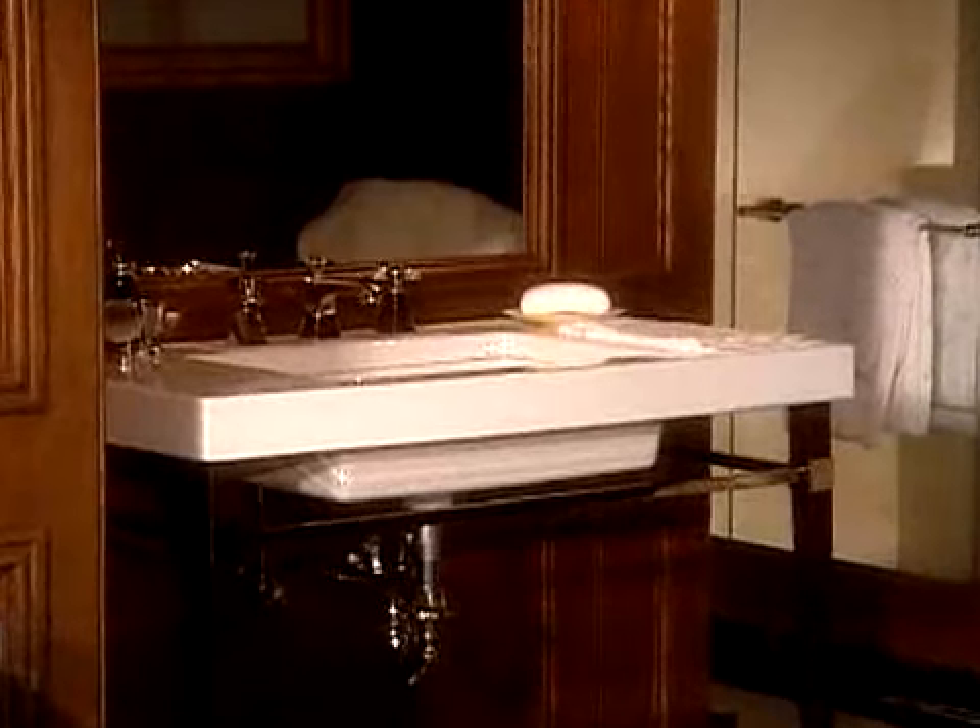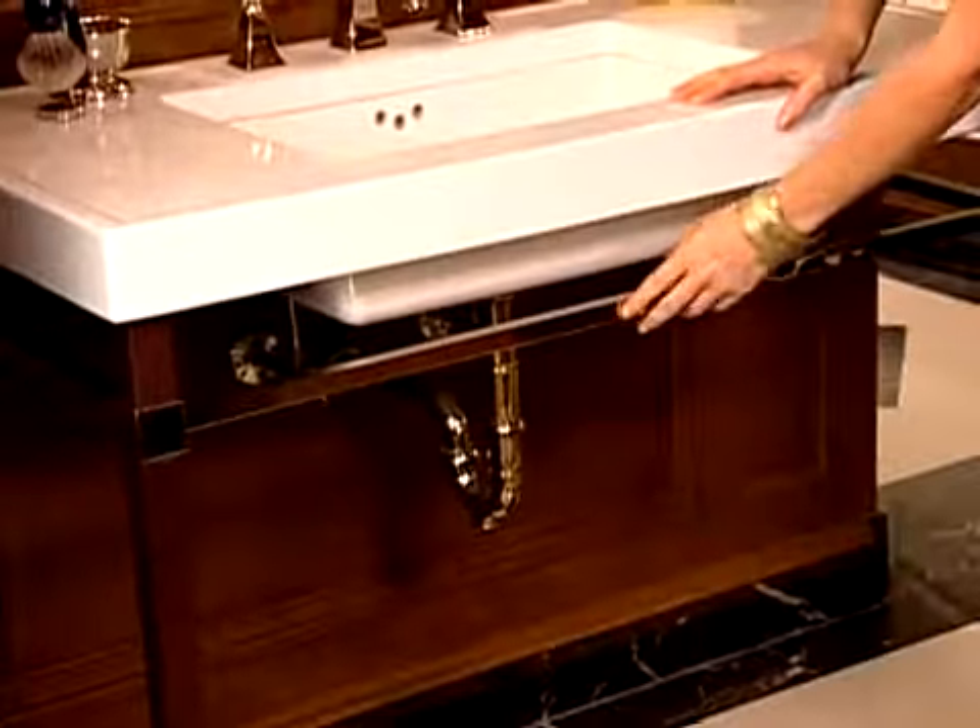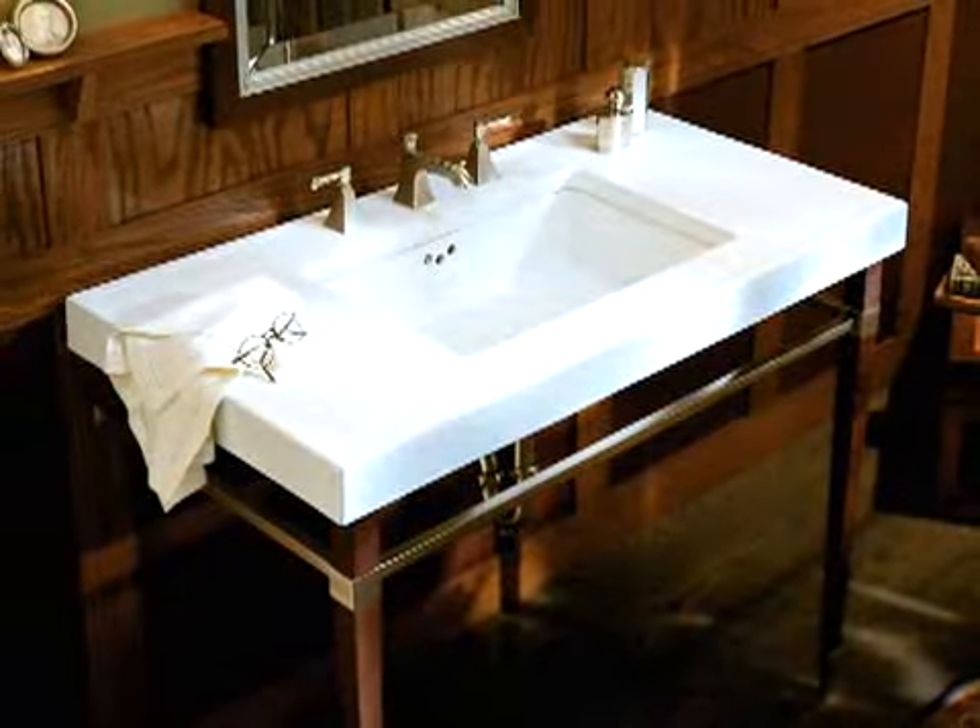If you'd like to add a touch of elegance to the bathroom, a slender piece like this console table is perfect. The narrow legs create an open and airy feel, giving the illusion of space.